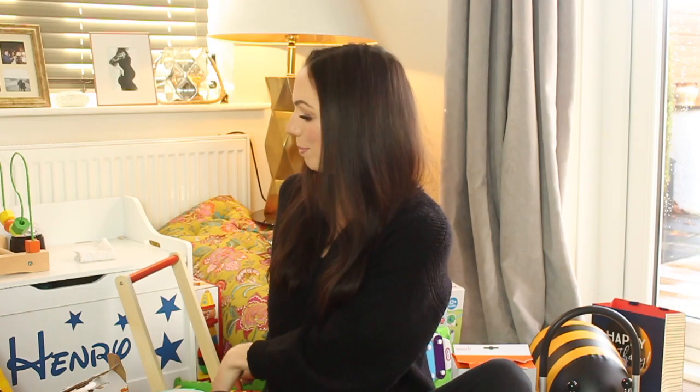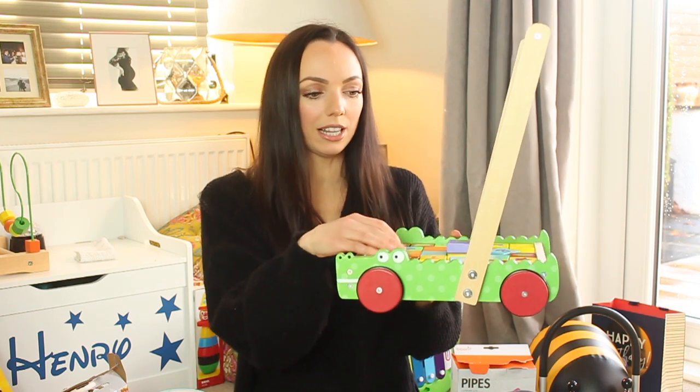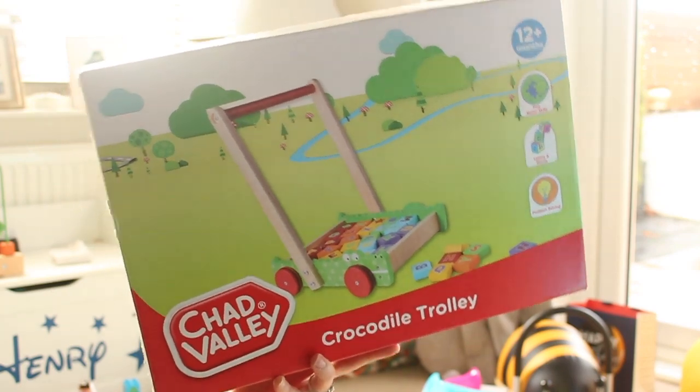Another big present is behind me and this is one of these wooden trolleys. You get blocks with letters on so this will last him a few years. This is a crocodile design and you can also push it around the room as well.